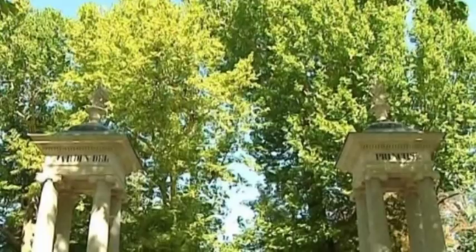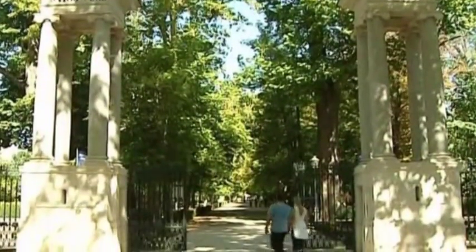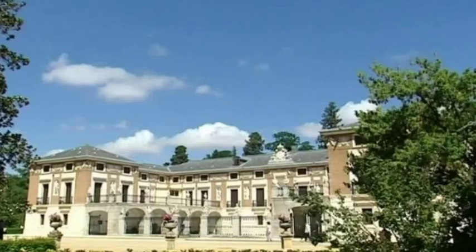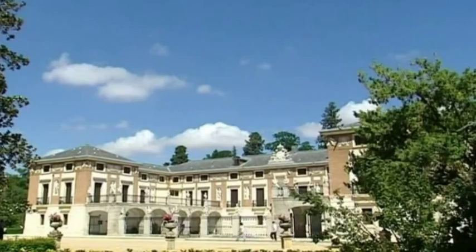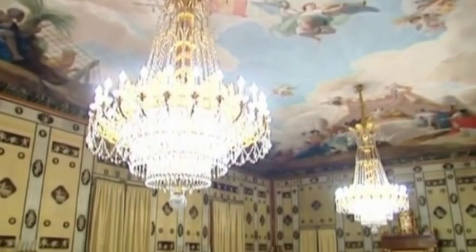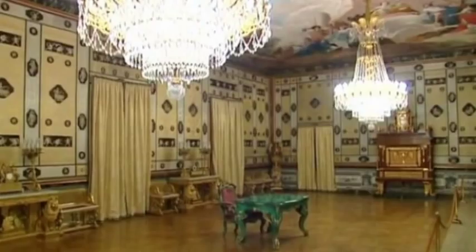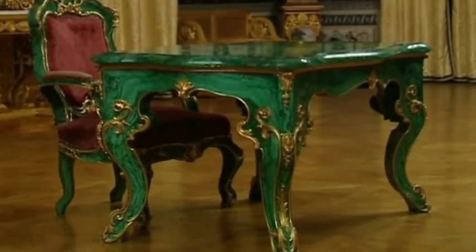The Prince's Garden, from the 18th century, was conceived as a botanical garden. Here you'll find the Real Casa del Labrador, or royal peasant's house. The setting for many family festivities, it was finished in the 19th century. Its grand architecture is enriched by a large collection of decorative arts.